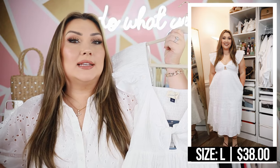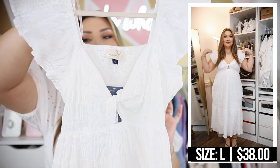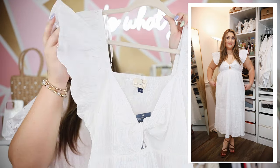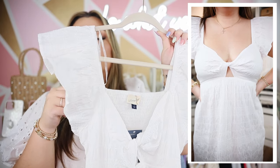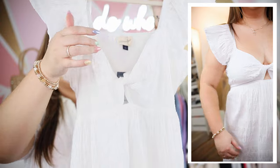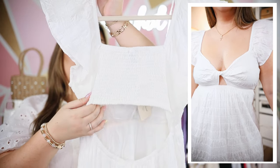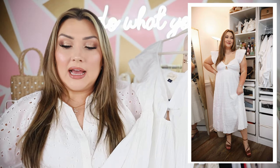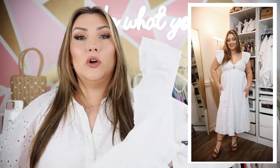I'll still show this dress but I did try it on and I wasn't the biggest fan. I had gotten it as a potential Easter dress because my daughter and husband were in super bright colors and I thought white would be good, but it was a little too revealing for Easter and I also didn't love the way it looked on my arms. The sleeve is just a super flowy ruffle — almost a cap sleeve. It dips pretty low in the front, has a triangle cutout, elastic at the waistband, smocking in the back, and a little bit of an open back. It does have pockets which I appreciate, but I just don't think this is the most flattering on myself so I will be returning this one.